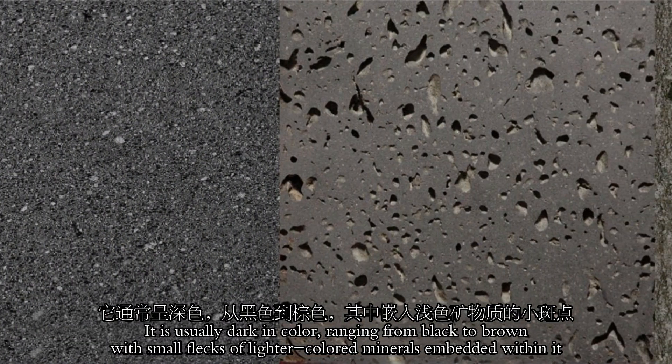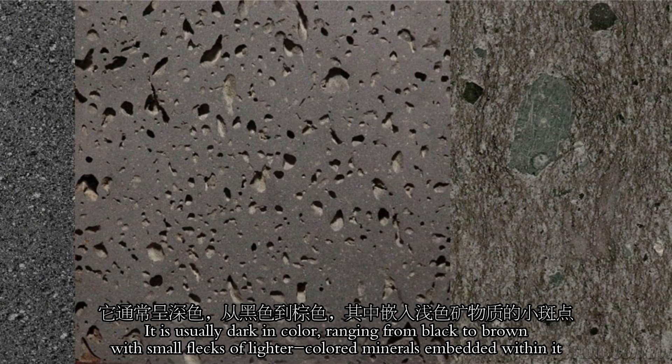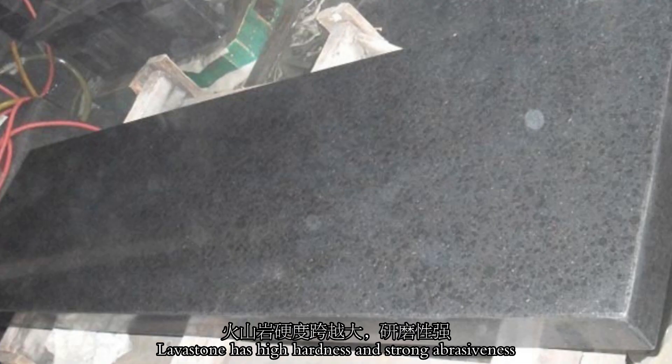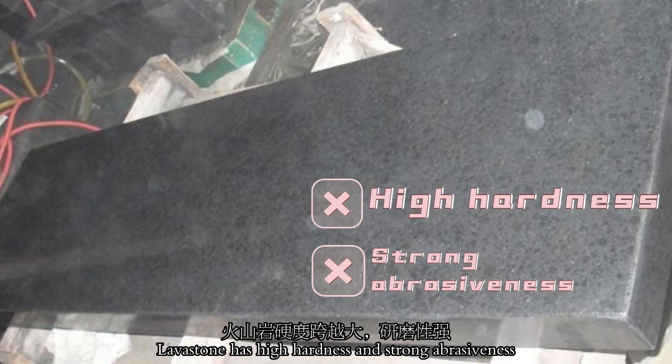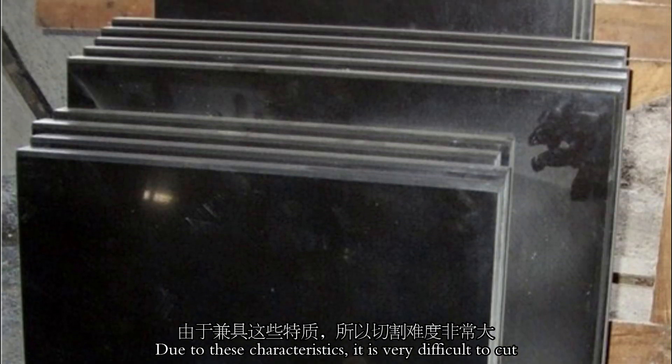It is usually dark in color, ranging from black to brown, but small flakes of a lighter color are minimally embedded within it. Lava stone has high hardness and strong abrasiveness. Due to these characteristics, it is very difficult to cut.